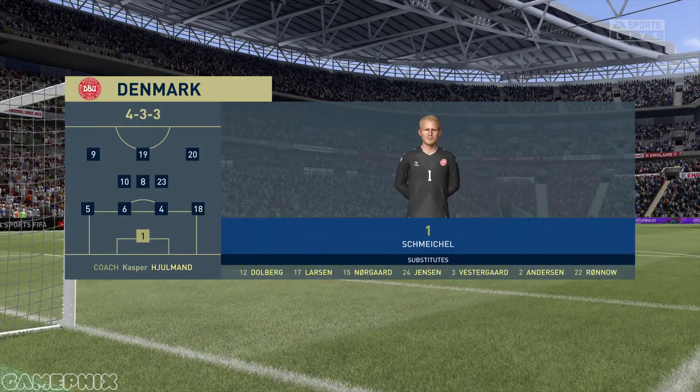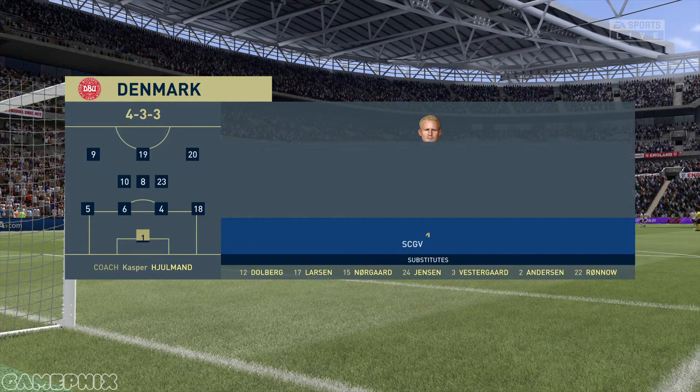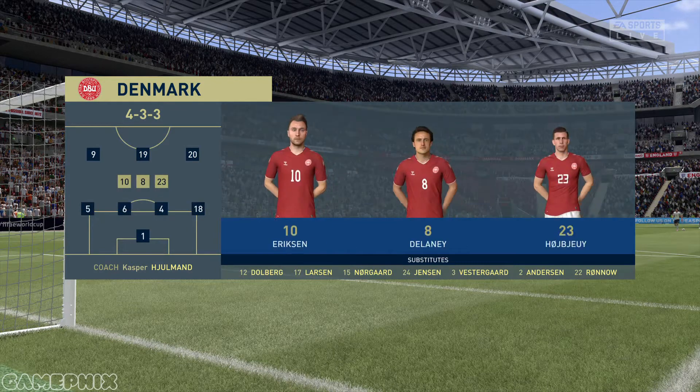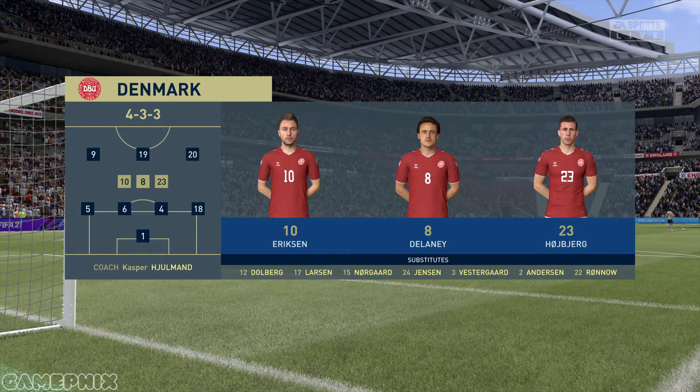This is the lineup for the visitors today. Kasper Schmeichel begins in goal. Andreas Christensen plays alongside Simon Kerr in central defense, and rather than use a strike partnership, they've gone with just the one player in attack.